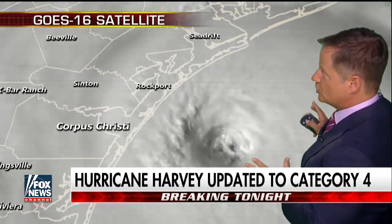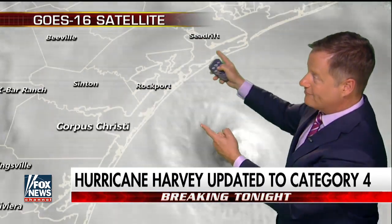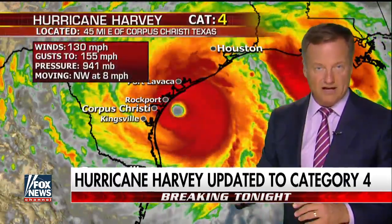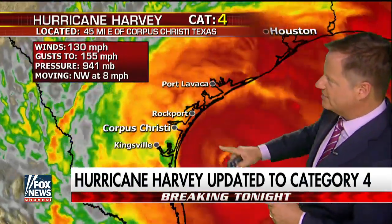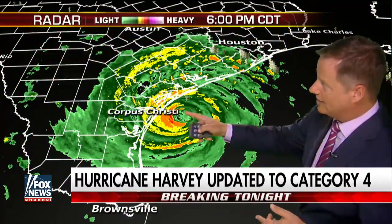The storm surge is already pulling in here, and in the next hour or so it's going to be catastrophic. This storm is now also moving much slower — its forward progression is now at about 7 miles an hour instead of 10. We thought this was going to happen. It's going to continue to pull towards the northwest and eventually stall out.